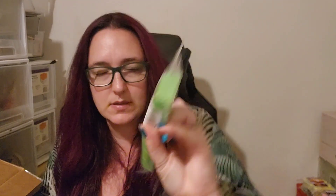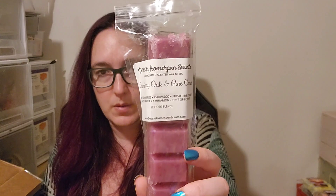Palo Sugared Streusel — Palo Santo, Sweet Cinnamon Streusel and Powdered Sugar Donuts. Ye Olde Witch House — a haunting blend of vanilla voodoo, Sweet Cinnamon Streusel, Toasted Marshmallows and Bonfire Bliss. Cranberry Oak and Pinecones — Tart Cranberries, Oakwood, Fresh Pinecones, Vanilla, Cinnamon, Hint of Forest. Keelan Pie Zucchini Bread from L3. I'm getting towards the end, but there's a bit more here.